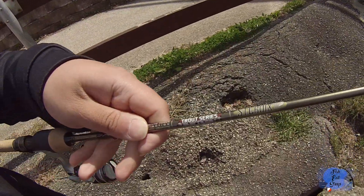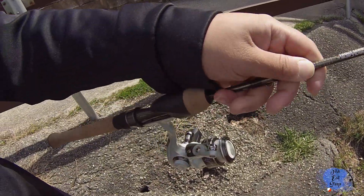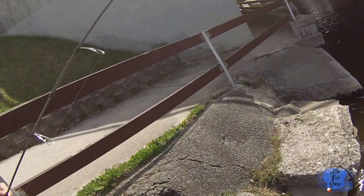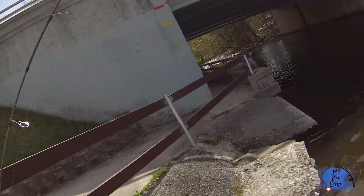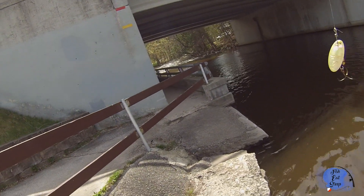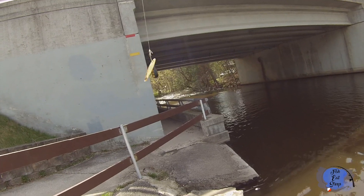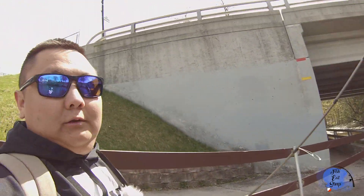I think we got a fishery, guys! What's going on, you guys? Back at it again, another video today. We're here at this river right here, trying to see if we can catch some fish. What I got is my St. Croix trout series rod — if you guys want to check that out I'll leave a link down below. Nice rod, it's a six foot ultra light, and I got it paired up with a Panther Martin lure.